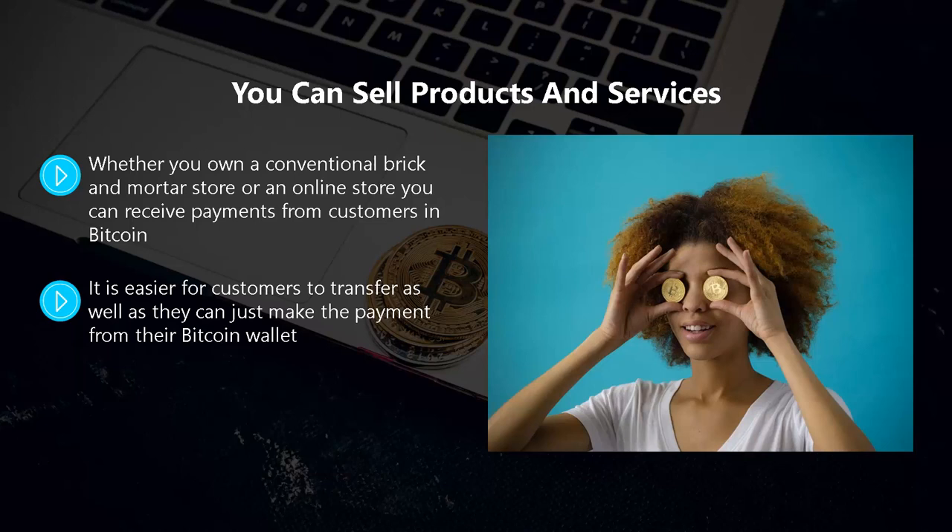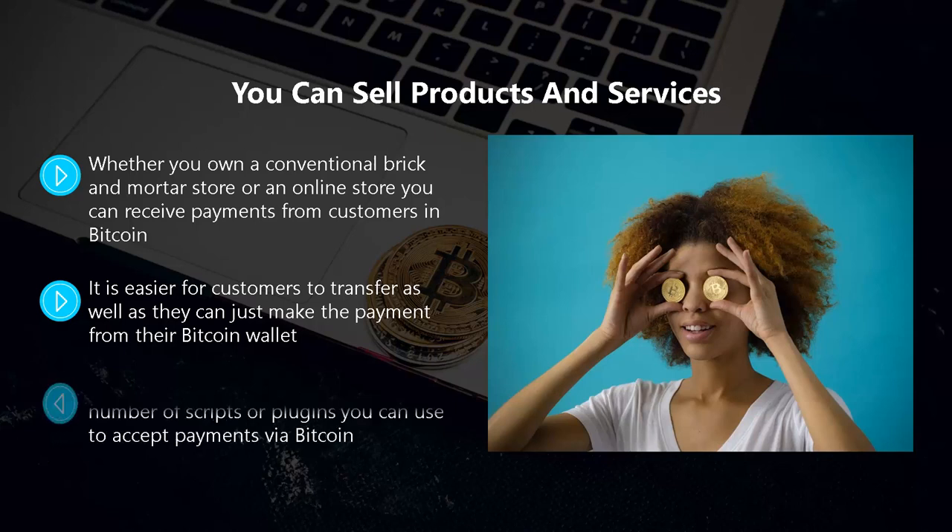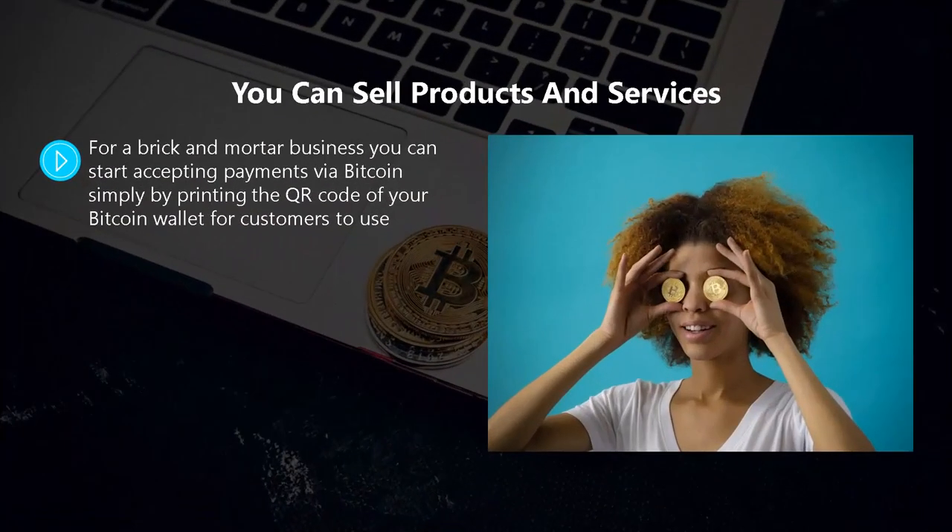Customers can transfer Bitcoin easily from their wallet, and you will receive the payment fast — a win-win for you and your customers. For an online store there are a number of scripts or plugins you can use to accept payments via Bitcoin. You must ensure that you set everything up correctly so payments don't end up in someone else's wallet. For a brick-and-mortar business, you can start accepting Bitcoin by printing the QR code of your Bitcoin wallet for customers to use.